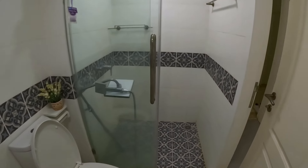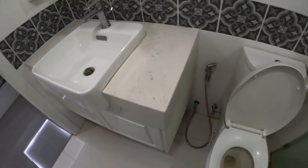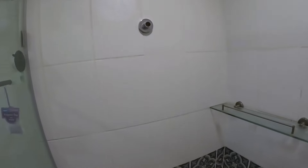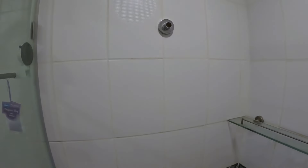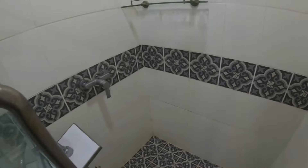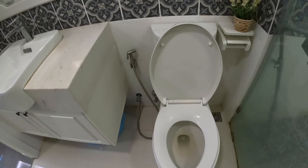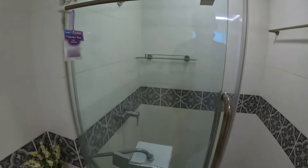The bathroom is spotless clean. In the coming days the landlady said they'll install a shower here. There's a sink basin, and it's nice and spacious.